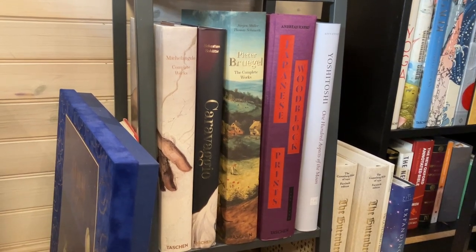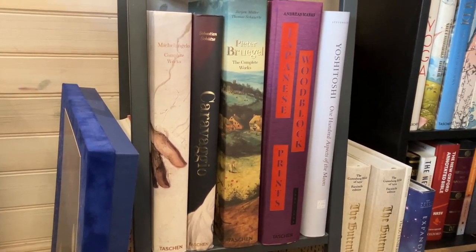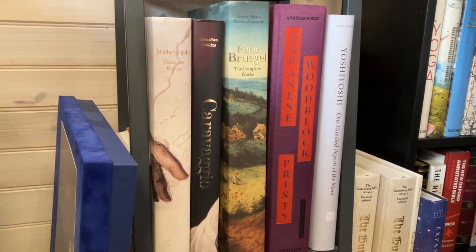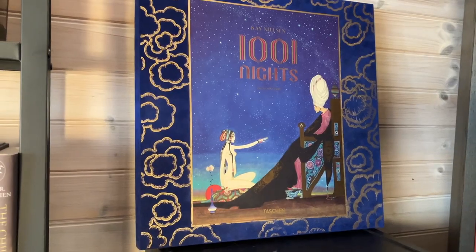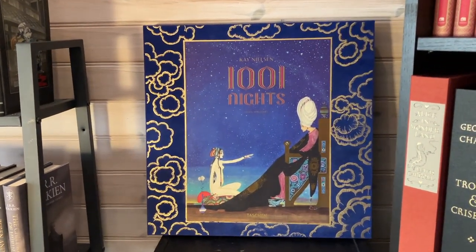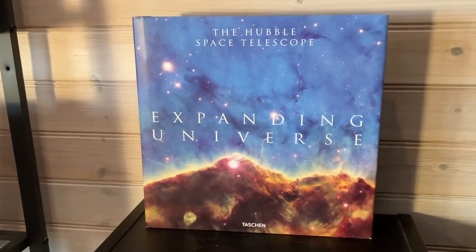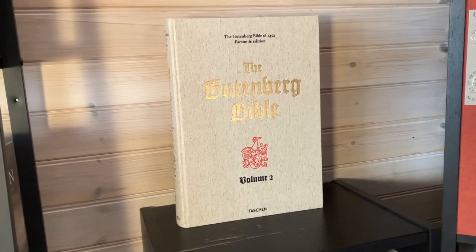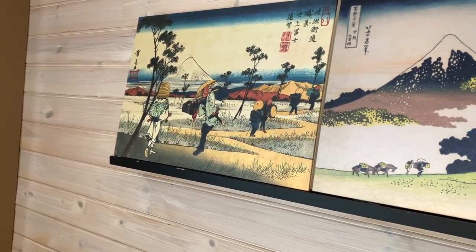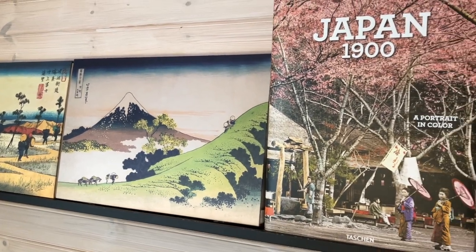Down here we have even chunkier and heavier books: the Complete Works of Michelangelo from Taschen, the Complete Works of Caravaggio, Pieter Bruegel from Taschen as well, Japanese Woodblock Prints — a massive edition — and 100 Aspects of the Moon by Yoshitoshi from Abbeville Press, a limited edition. And here we have Kay Nielsen's 1001 Nights, a special edition from Taschen with a lot of prints from Kay Nielsen's illustrations. Cities of the World from Taschen, Expanding Universe from Taschen, the facsimile of the Gutenberg Bible in two volumes with a companion book from Taschen, and two works of Ukiyo-e: Hiroshige and Eisen — the 69 Stations along the Kisokaido — and Hokusai's 36 Views of Mount Fuji, as well as Japan 1900: A Portrait in Color from Taschen.